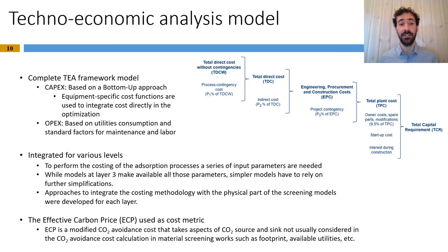A key novelty of this tool is the integration of costing considerations into the process models. To do that, we developed a TEA framework that allows the translation of process KPIs into CAPEX and OPEX calculations. The CAPEX are calculated based on a bottom-up approach shown on the slide, while the OPEX calculations are based on utilities consumption and standard factors for maintenance and labor. While in layer 3 of the screening models all required input parameters are made available, that is not necessarily true for simpler layers like layer 1 and layer 2. In those cases, we developed approaches to make inputs available through simplifications. The cost metric used for screening is the effective carbon price, or ECP — a modified CO2 avoidance cost that takes into account aspects of CO2 source and sink not usually considered in standard CO2 avoidance cost calculations for material screening.